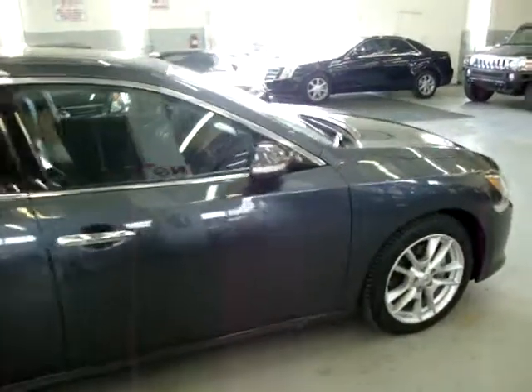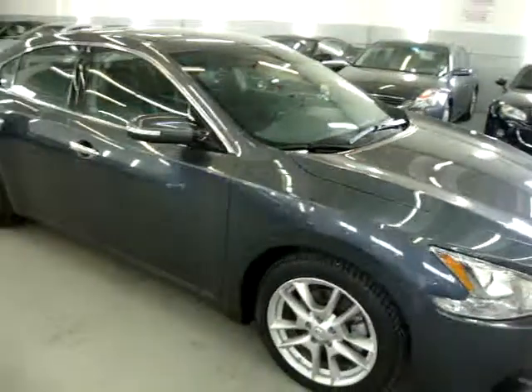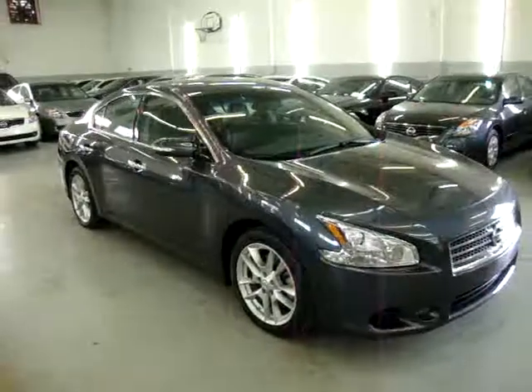The car has no dents, no hail damage, no love bug markings, no rock chips, no bird droppings on the top surfaces. It's in excellent condition and needs nothing.